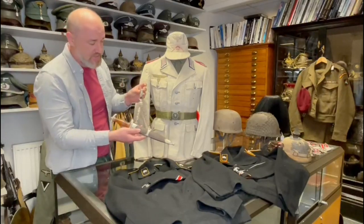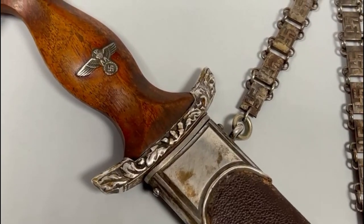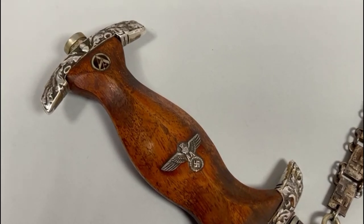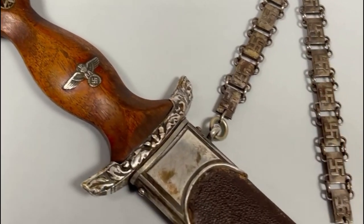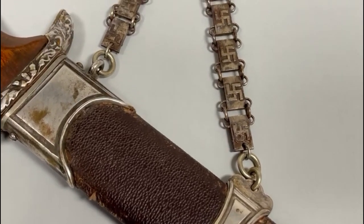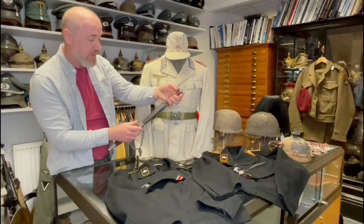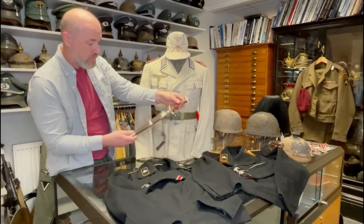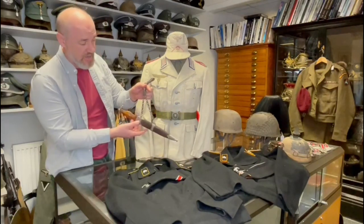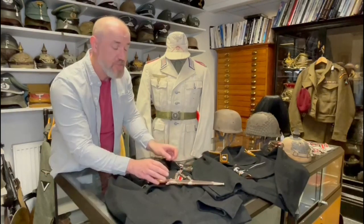Resting on the wrap-overs is this SA Honor Dagger — an absolutely stunning, rare piece with the leather-covered scabbard, elaborate chains, the SA logo, and really exotic engraving on the cross guard at the top. Inside is a standard blade — it's not a Damascus blade, that's how they were issued — and it's maker-marked. It's not mint condition, but SA Honor Daggers are extremely rare and quite expensive. That one is going to be on the website for about £20,000.